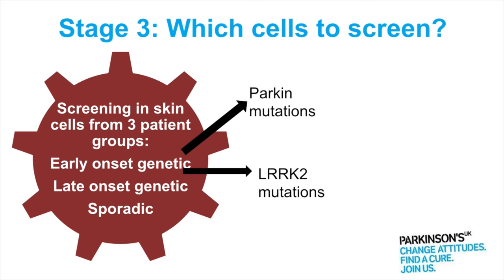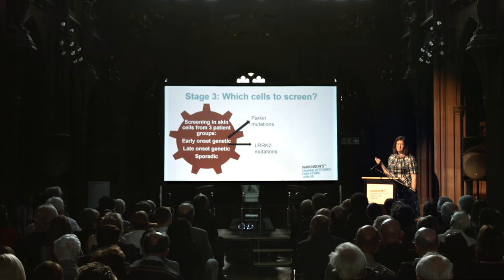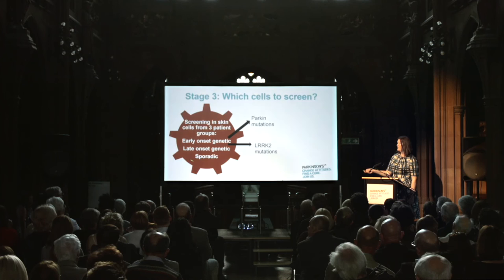The next group is the late onset genetically caused Parkinson's — those with the LRRK2 mutations. These groups show much less variability because they're all developing the disease due to the same gene change. The last patient group is the sporadic group: patients where we don't know why they've developed Parkinson's, but it's the biggest group we would be hoping to have an effect on. That is why we've included them in the screen — to see whether, at least in their skin cells to start with, the drugs can have a promising effect on the mitochondria and the lysosomes.